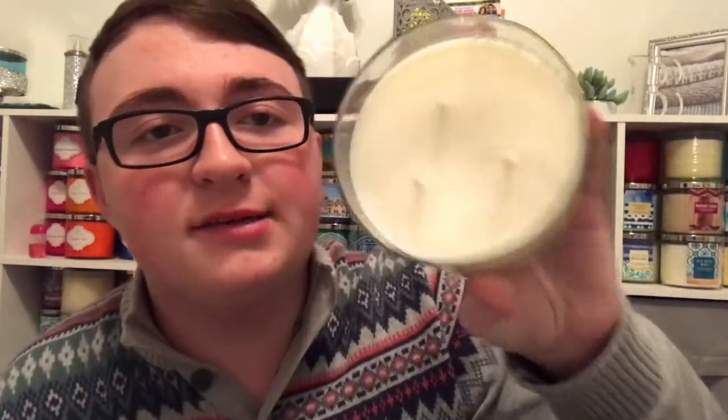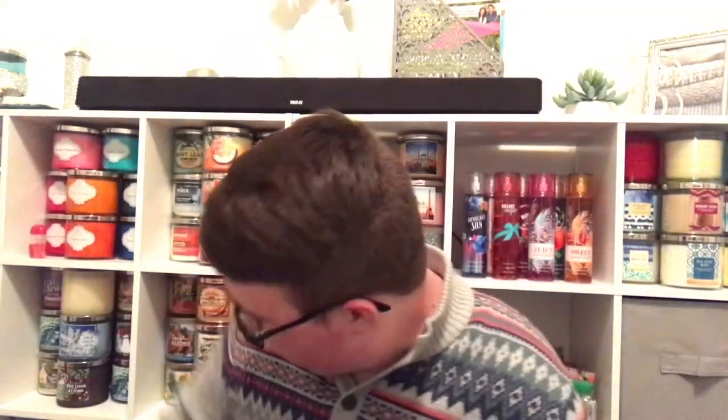DM me on Instagram if you really want to find her page, because I can tell you a candle she has for sale and you can type it in or something. Anyway, Los Angeles Palm Trees and Sunshine right here - really pretty candle, white wax, poured on the 251st day of 2015.